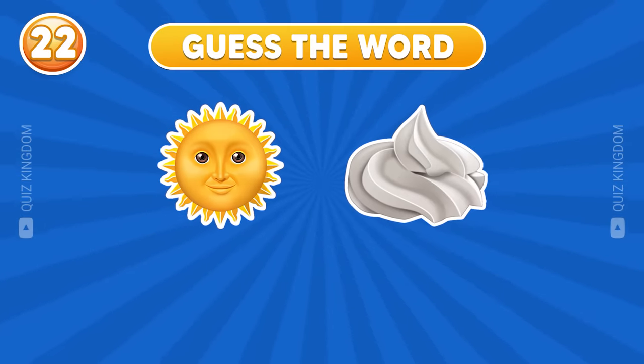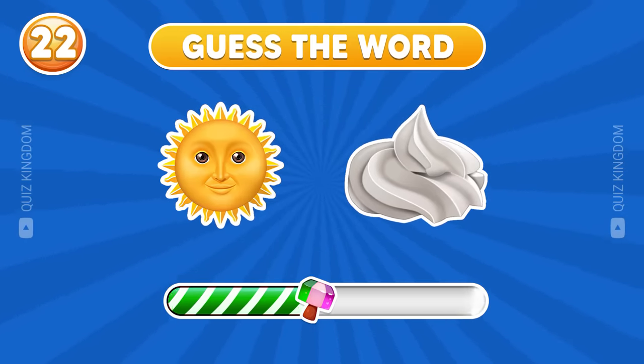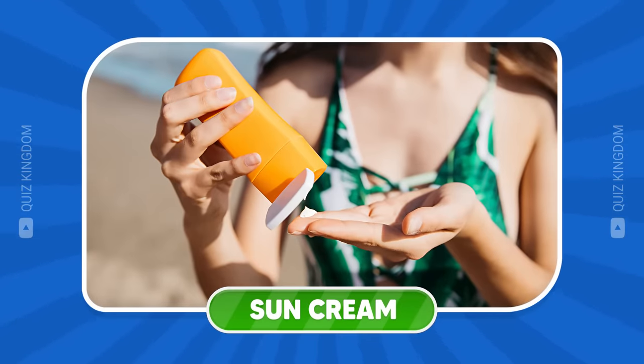This word is one item you can use every day — can you guess? Very fantastic. It's sun cream.